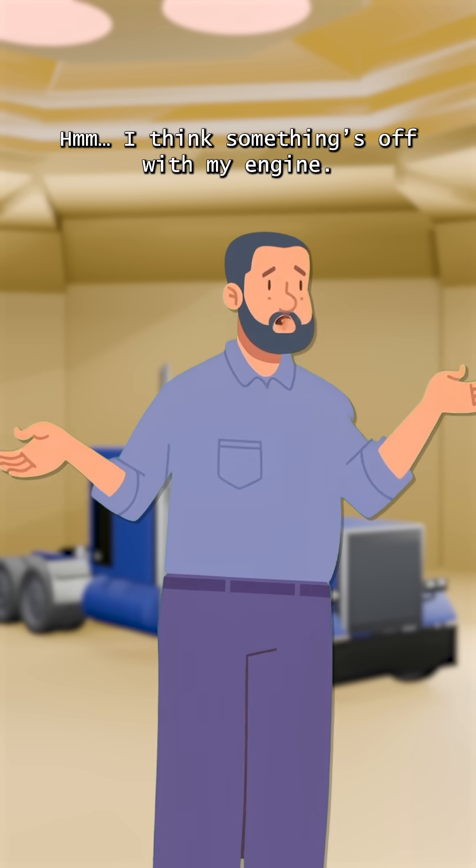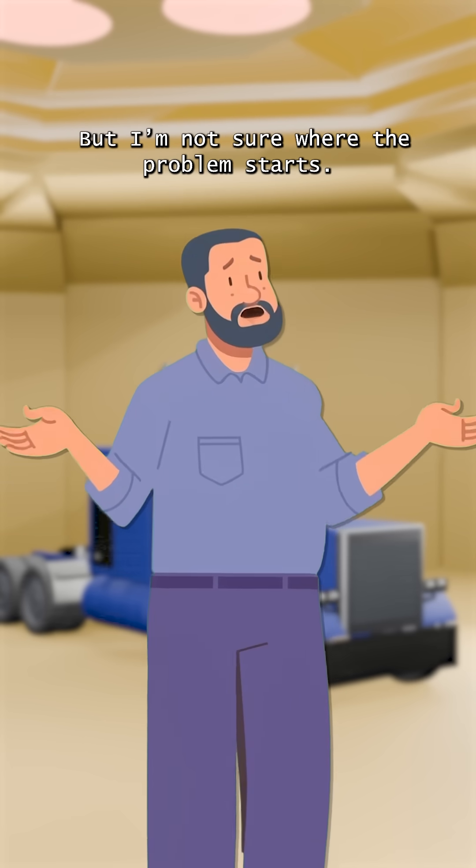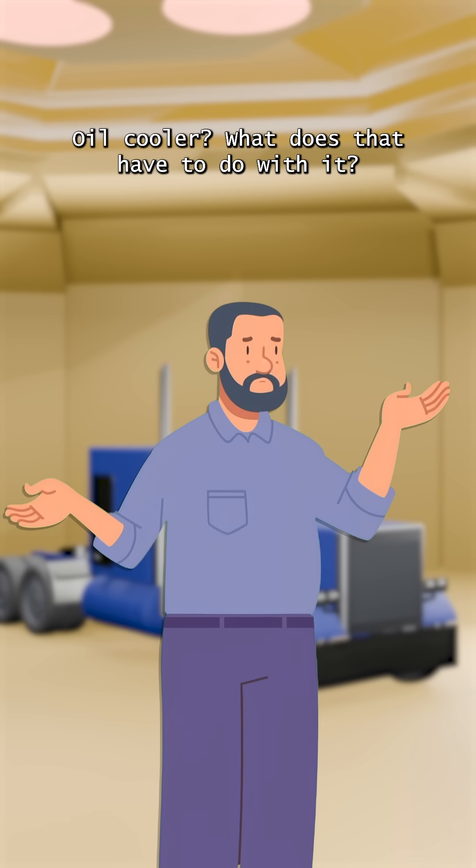Hey buddy, what's wrong? I think something's off with my engine, but I'm not sure where the problem starts. Have you checked your oil cooler? Oil cooler?